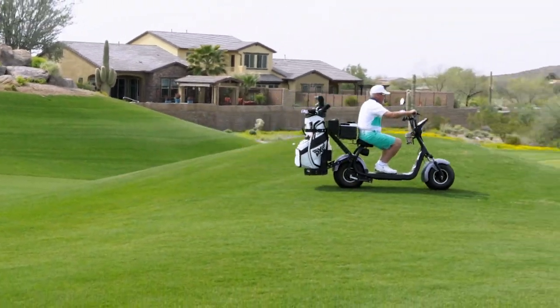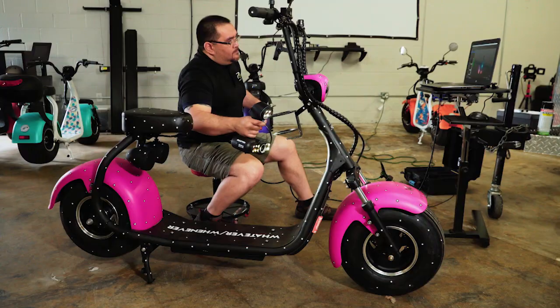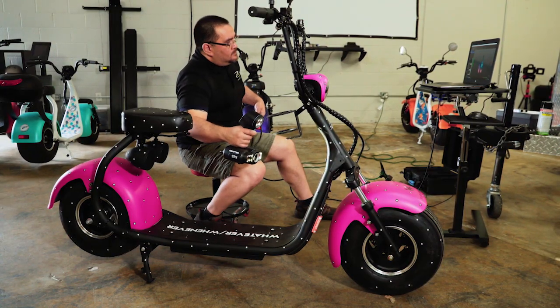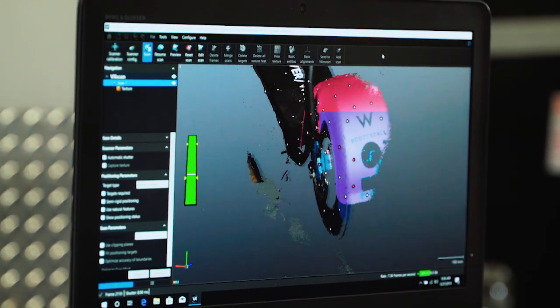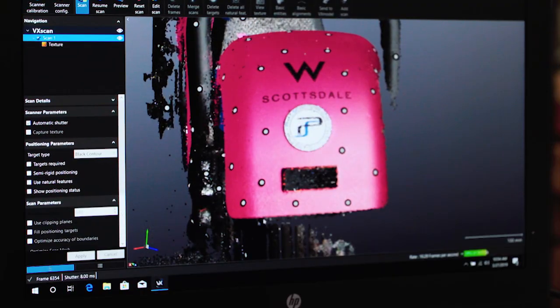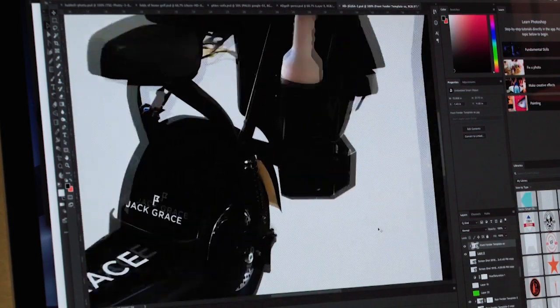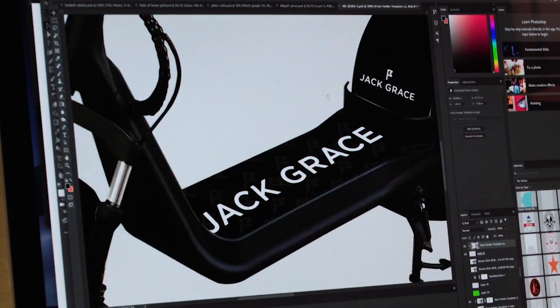Fat Scooters also gives the customer an amazing experience in both design and support. With new 3D technology, as a customer you're able to see what your scooter will look like before it hits the assembly floor, giving you the first look on color, logos, accessories and more. You will have the ability to see what your end product will look like before anyone else.